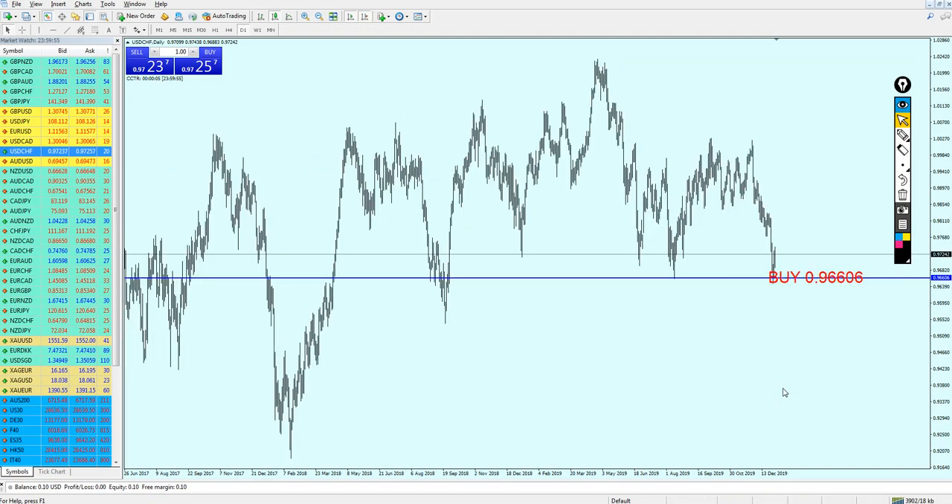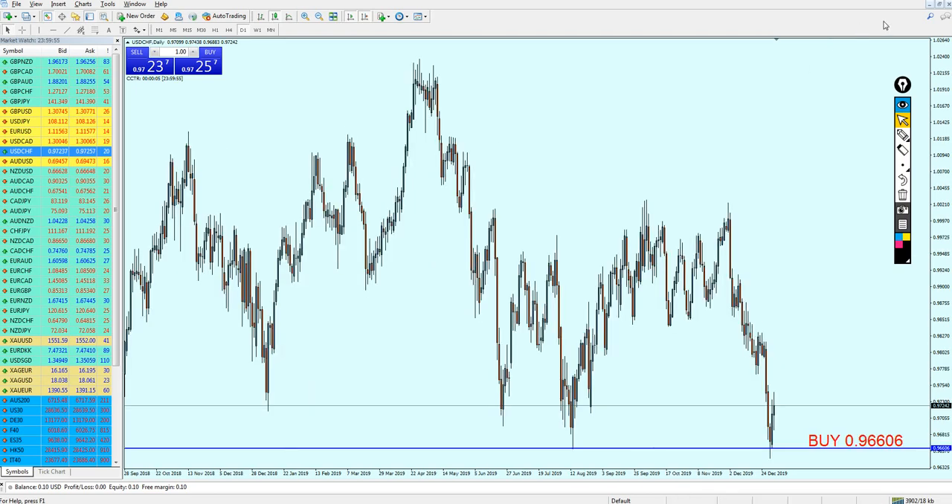I would stick to my word: USD/CHF is good for the buy on this level. Hopefully the market is going to follow this analysis, and again, thank you guys for watching.